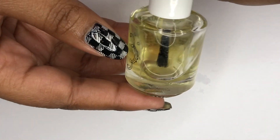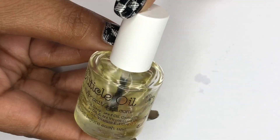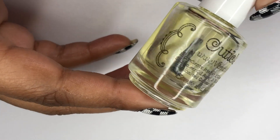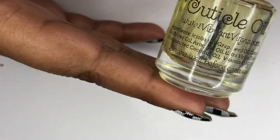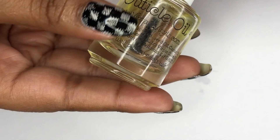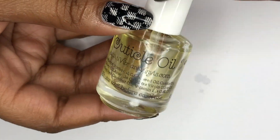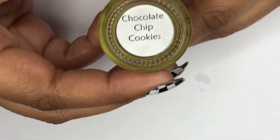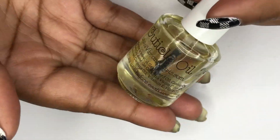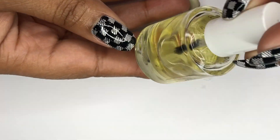Last but definitely not least, I have my Vibrant Vinyls cuticle oil — I love this one. It's heavy duty; if you have super dry, brittle nails, this is it. It's super rich and decadent. It has coconut oil, olive oil, and castor oil, which are not only great for conditioning and moisturizing your cuticles and nails but also help strengthen your nails. I have this in the scent chocolate chip cookies, which I got during Black Friday. Vibrant Vinyls is known for their top coat, but I really love this cuticle oil.